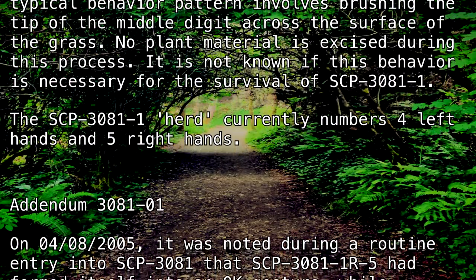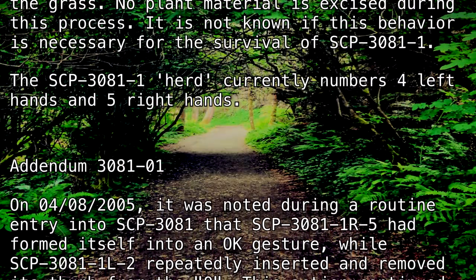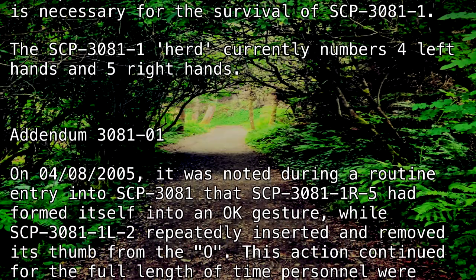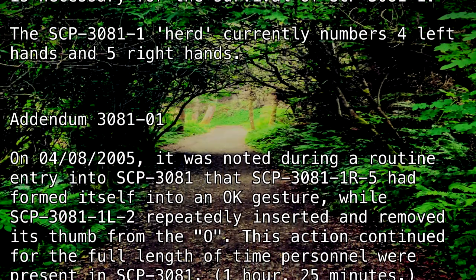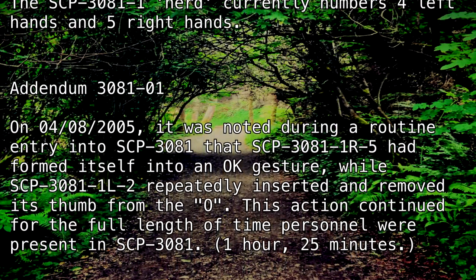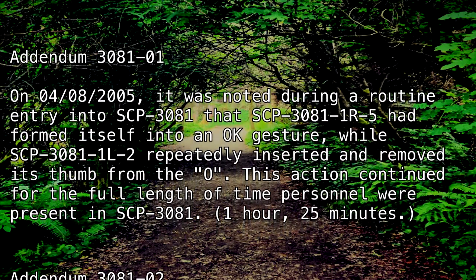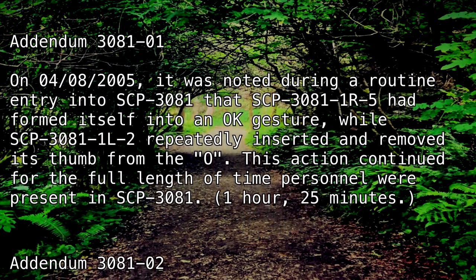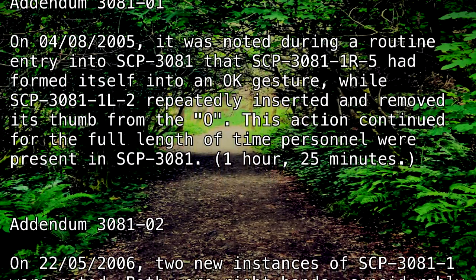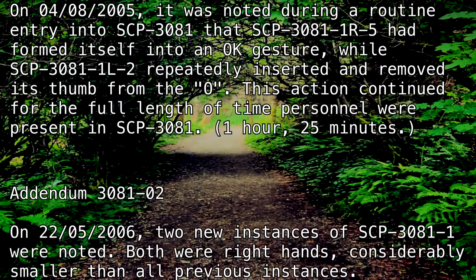Addendum 3081. On the 4th of August, 2005, it was noted during a routine entry into SCP-3081 that SCP-3081-1R-5 had formed itself into an okay gesture, while SCP-3081-1L-2 repeatedly inserted and removed its thumb from the O. This action continued for the full length of time personnel were present in SCP-3081 — one hour, 25 minutes.